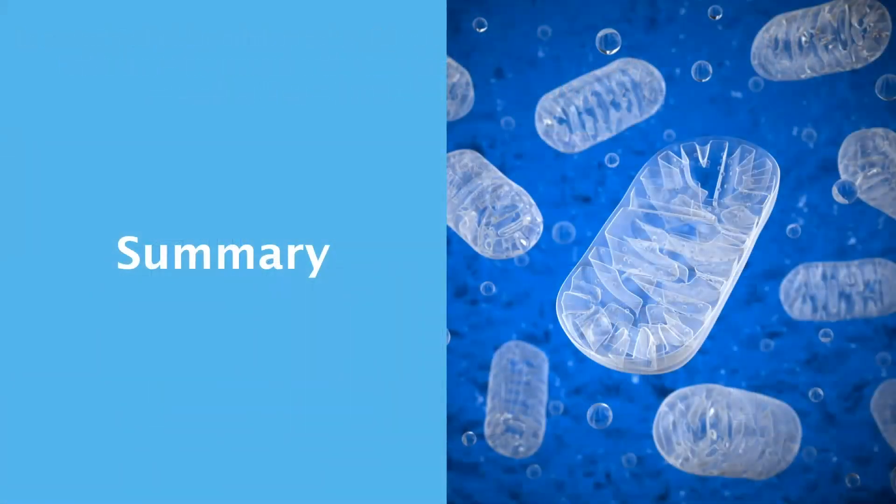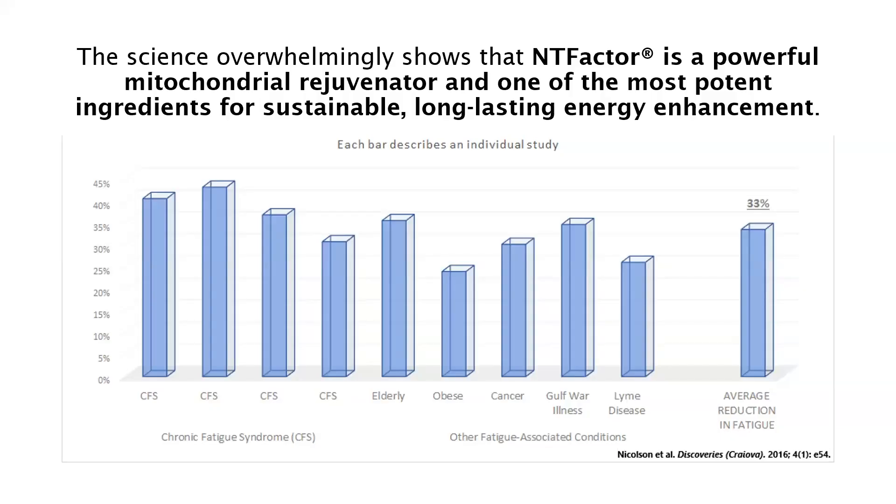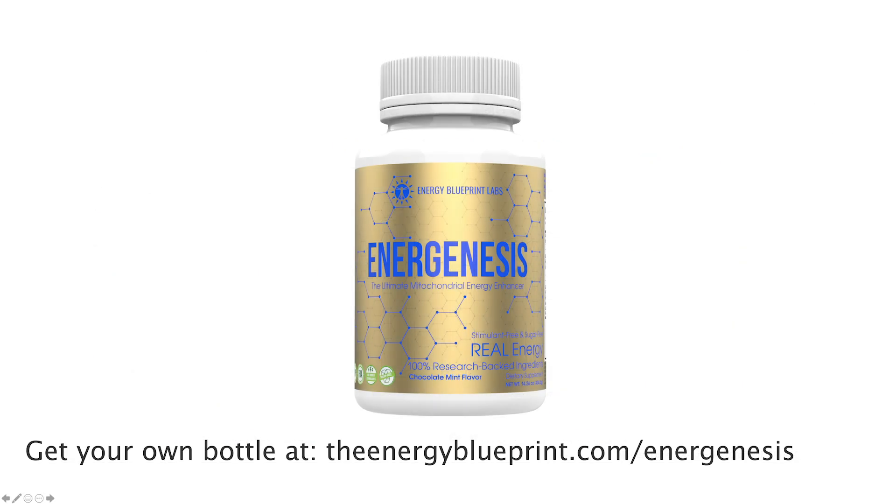In summary, when your mitochondrial membranes are damaged, the mitochondria shift from energy mode to danger mode. When this happens, they divert resources away from producing energy and towards protecting themselves. The result is more fatigue and worse metabolic health. Yet your body has the ability to repair mitochondria if you give it the tools it needs. One of those tools is NT factor phospholipid complex, which could cut your fatigue by an average of 33%. The science overwhelmingly shows that NT factor is a powerful mitochondrial rejuvenator and one of the most potent ingredients for sustainable, long-lasting energy enhancement.